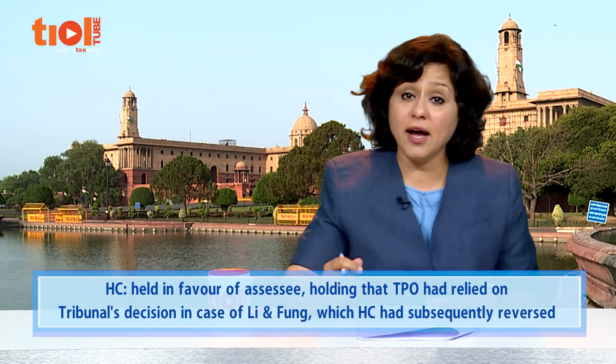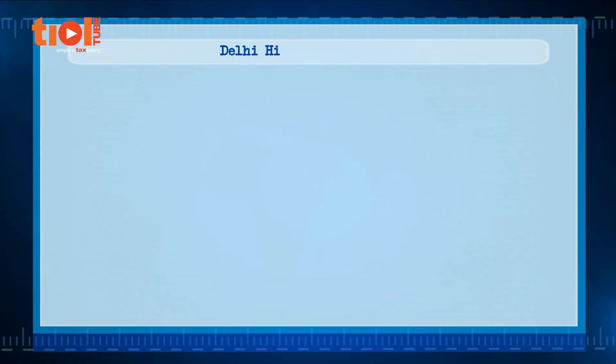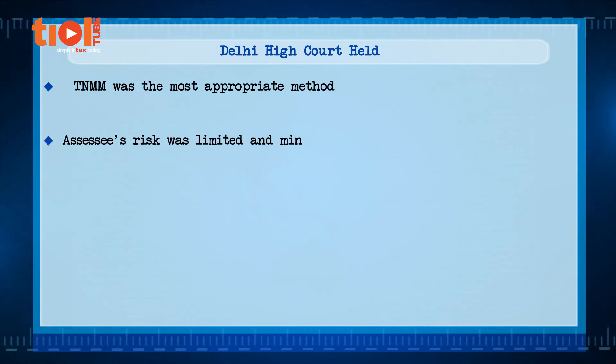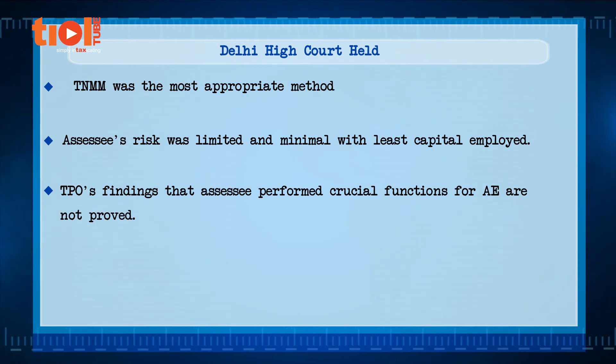The TPO concluded a TP adjustment against the assessee, holding that it had carried out crucial functions for its AE to conduct business in India. Relying on the Delhi Tribunal's decision in Lee and Fung India, the TPO held that 70% of the total profit earned by the AEs from goods traded from India should have been attributed to the assessee. The tribunal held in favour of the assessee, and the Delhi High Court also held in favour of the assessee, noting that the TPO had relied on the tribunal's Lee Fung decision which the High Court had subsequently reversed. The Delhi High Court held that TNMM was the most appropriate method, that the assessee's risk was limited and minimal with least capital employed, and that the TPO's findings that the assessee performed crucial functions for the AE were not proved.